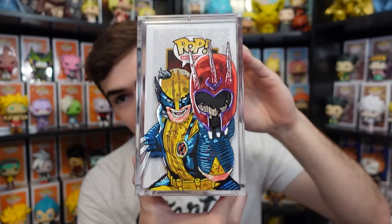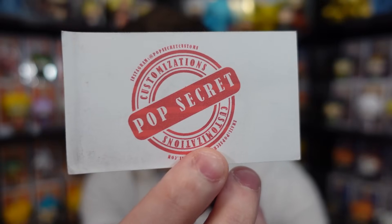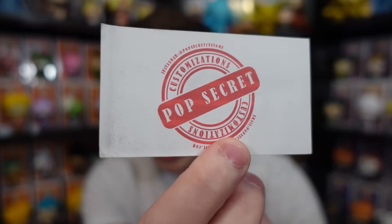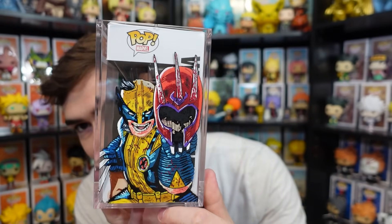Something else that was a gift from a subscriber was this artwork on a pop armor — it's Wolverine with his claws through Magneto's helmet, which was just so cool. They actually made this because they saw that I got the Wolverine grail pop. That was also something I got from NYCC from Bailey. His Instagram tag is Pop Secret Customs — hopefully you guys can see that. If you want to check him out on Instagram, please go do it; he's really really talented. I grabbed my Wolverine pop and it's perfect for this pop stack, so I slid it in. The pop with the artwork on the side looks so dope. Thank you so much for taking the time to make this.